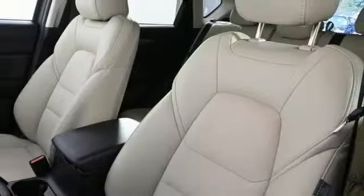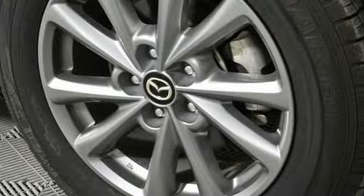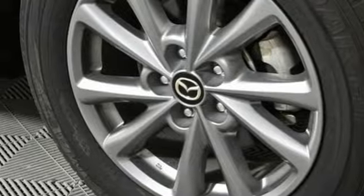Aluminum wheels. Smart device remote engine start. And LED low and high beam headlights. Hurry in today for a test drive.